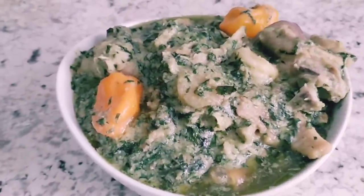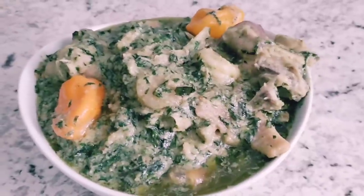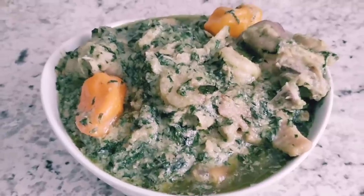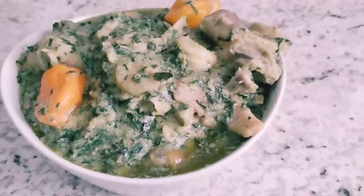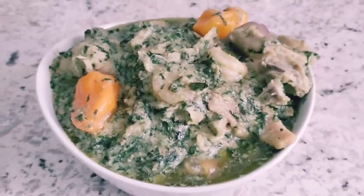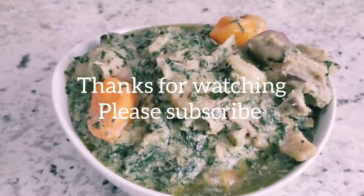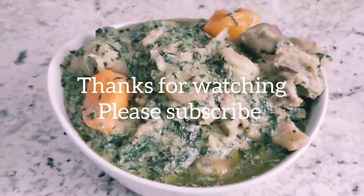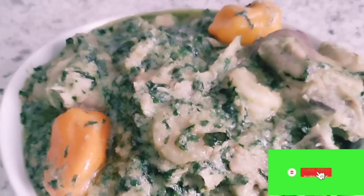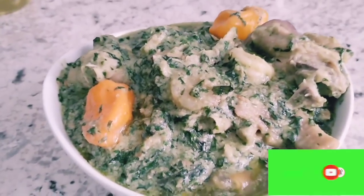Thanks so much for watching! If you like this video, please subscribe or give me a thumbs up, and hit the notification bell so you'll be notified when I upload a new video. Thank you for your patience — I know my videos are long. See you next time, bye!